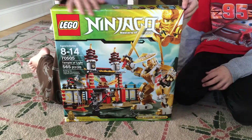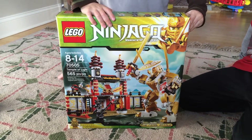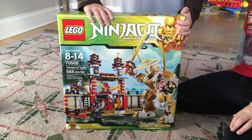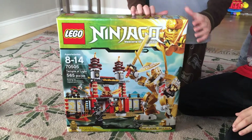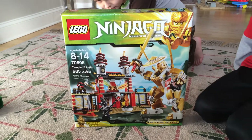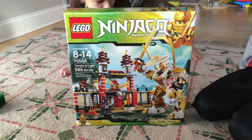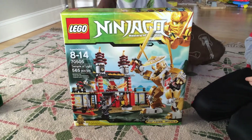We just purchased the Lego Ninjago Temple of Light set with 565 pieces, item 70505. We found it over at Toys R Us — it was about $80, but we were able to get a price match to Walmart for $51, which worked out really well.